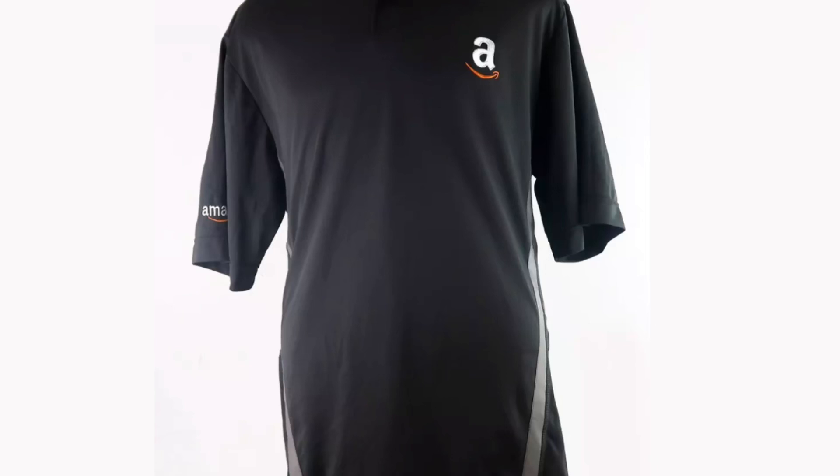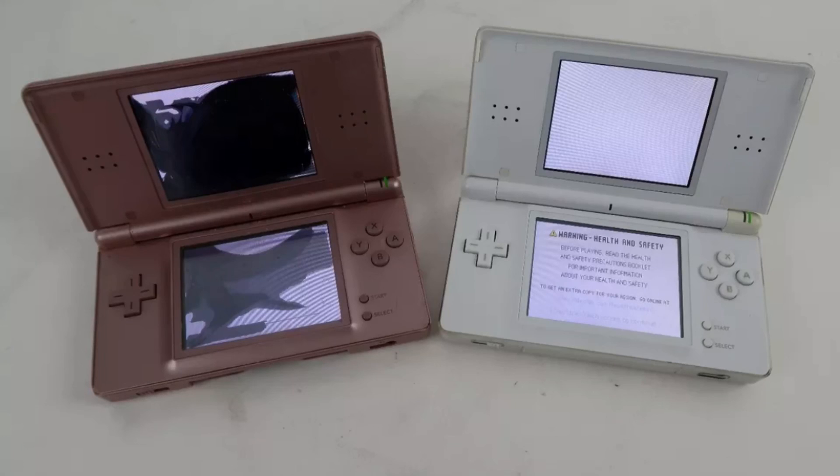I paid a quarter for this at a garage sale - it's an Amazon FBA employee workers gray embroidered polo shirt 2XL, and this sold for $24.95 shipped. These two came out of two different storage units. One was completely jacked up - the screen was pretty roached - and the other one just had some issues; the top screen wasn't working properly and wasn't reading any games. So I listed them as two Nintendo DS light pink and white video game systems for parts and repair, and this sold for $18.15 shipped.